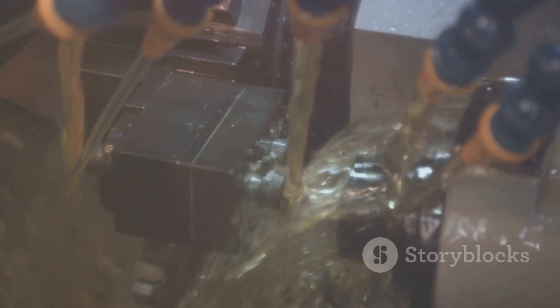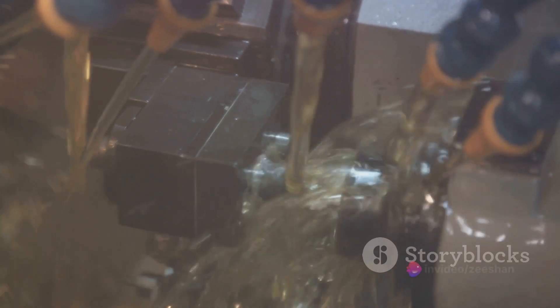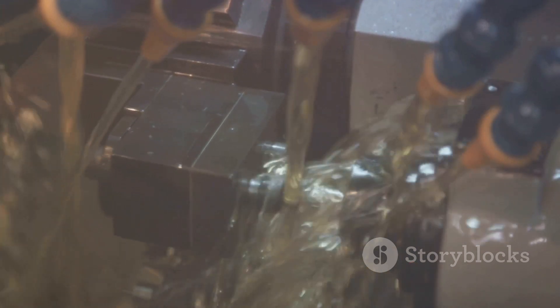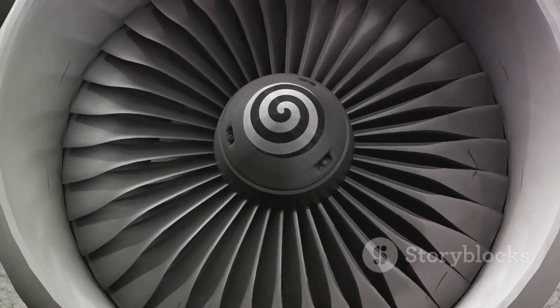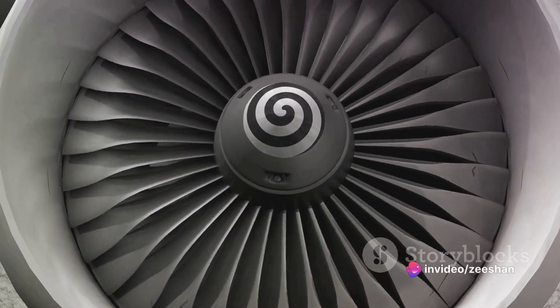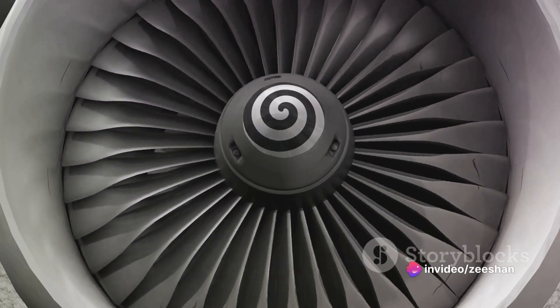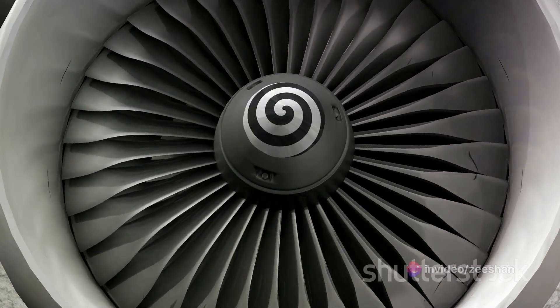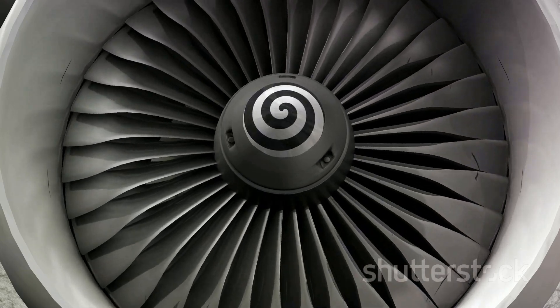Assembling this intricate core is a meticulous process. Each part is carefully crafted and thoroughly inspected before it is assembled. Precision is paramount, as even the slightest misalignment can have serious consequences. The core assembly is a marvel of engineering that combines the principles of thermodynamics, fluid mechanics, and material science — truly the heartbeat of the F-135 engine.